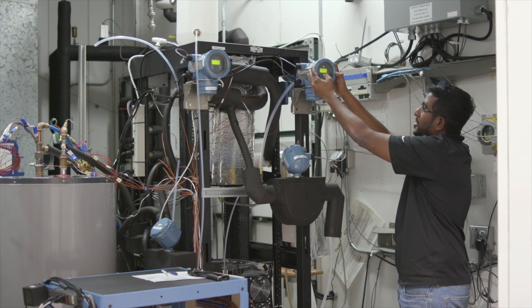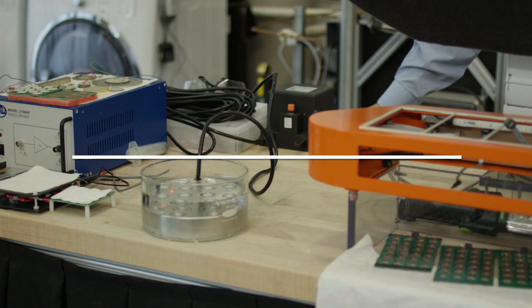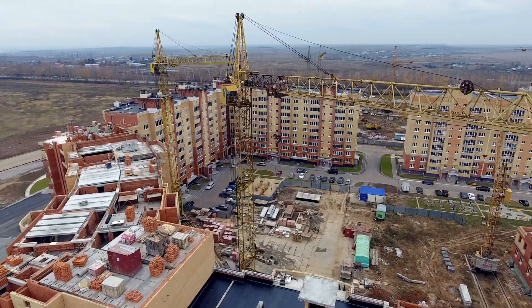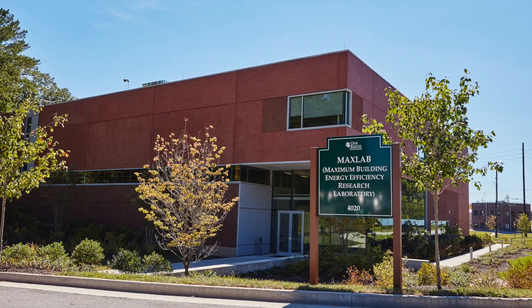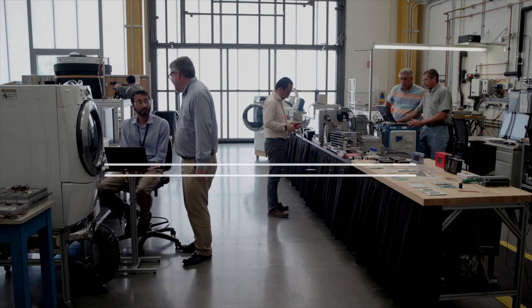The center facilitates the development of affordable technologies that enable energy efficiency, resilience, security, and a robust economy. The 60,000-square-foot center includes the flagship MaxLab facility, a multi-purpose laboratory dedicated to advancing building science and technology.